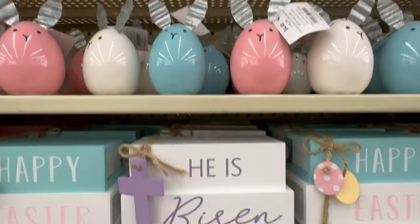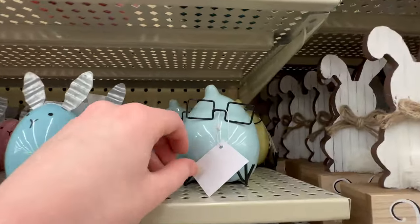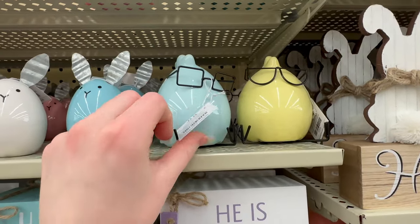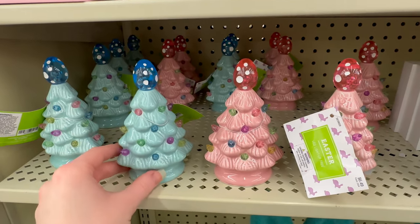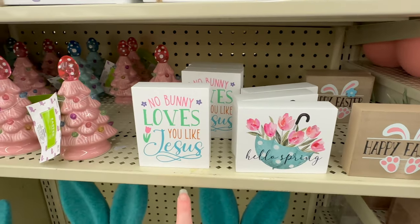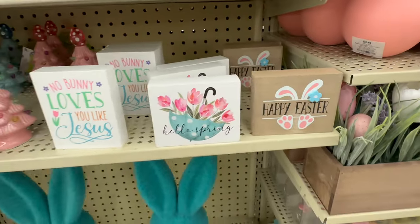They've got these super cute little ceramic egg bunnies with galvanized metal ears — those are $4.49. They brought back the chicks that have the glasses in a few different colors, including a pink one — those are $5.49. They also have the ceramic egg trees again this year at $6.49, and these do light up. Here are a couple little signs great for a tiered tray: 'Nobody Loves You Like Jesus' $2.49, 'Hello Spring' $2.49, and 'Happy Easter' also $2.49.